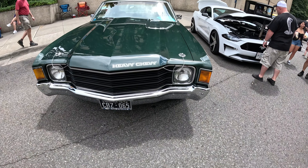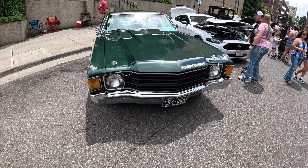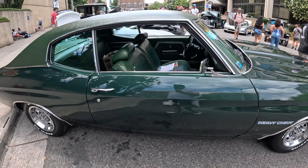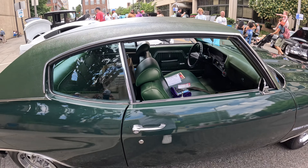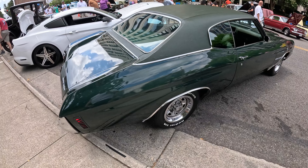Ladies and gentlemen, we got the Heavy Chevy — 1972 Chevy Chevelle in like a lime green. Very clean, very clean. The interior is also green — I don't know about that one, boys and girls. Let me know what you think about the green on green; maybe a black vinyl or black leather interior would be fire.